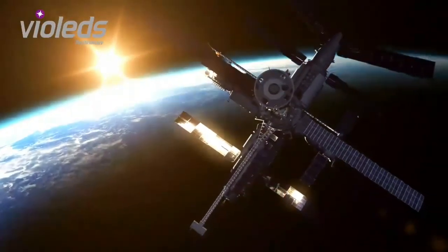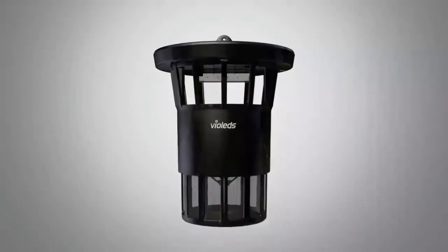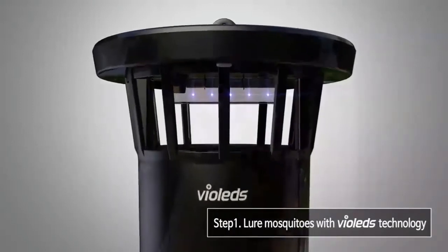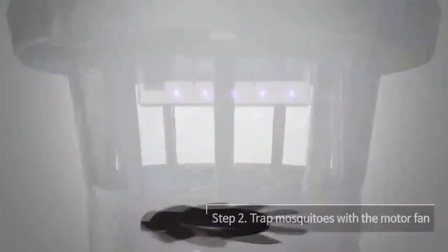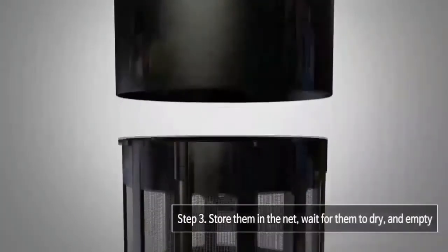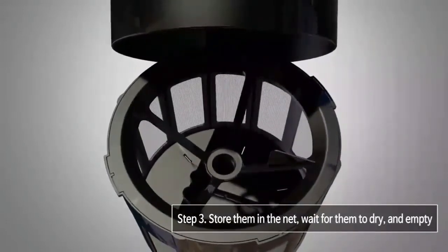This is MossClean's cutting-edge mosquito elimination system. First, using ultraviolet LED light with patented Violet's technology applied, MossClean effectively lures mosquitoes which like light. Second, MossClean uses a specially designed fan to trap mosquitoes — once caught, they can never escape. Third, trapped mosquitoes are then sent to the storage basket where they are dried naturally, enabling easy and hygienic cleaning.